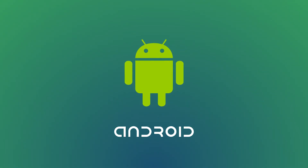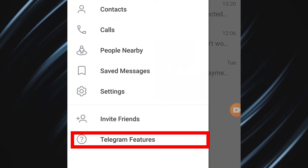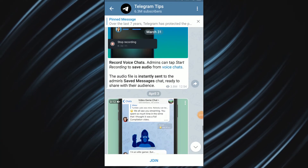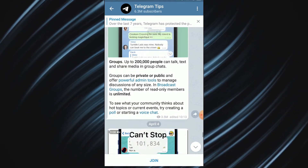Telegram developers also delighted Android users with new animations that are more dynamic and smoother. You can also learn more about what Telegram can do by tapping 'Telegram Features' from the side menu, or by visiting the Telegram Tips channel, where you can find all the info about Telegram's features.